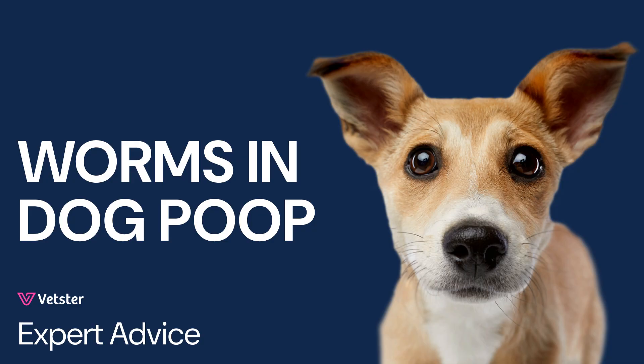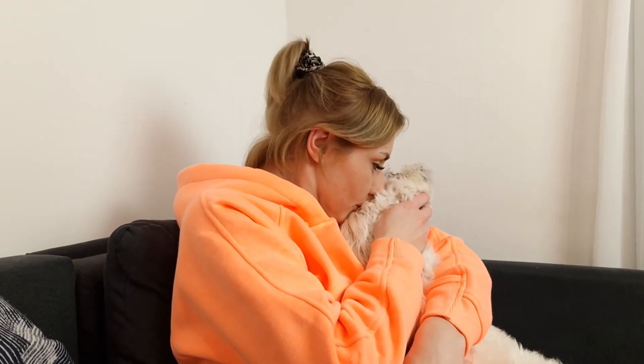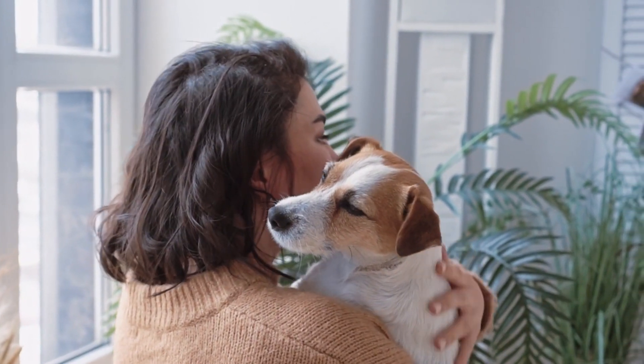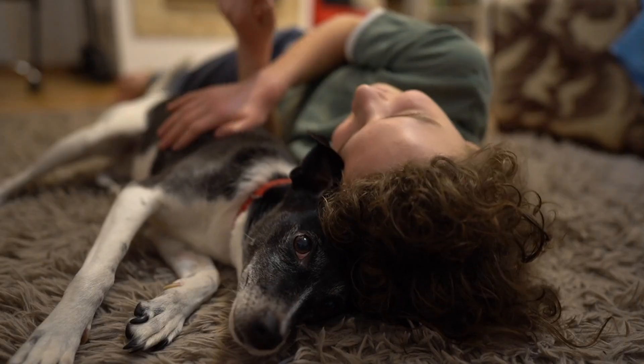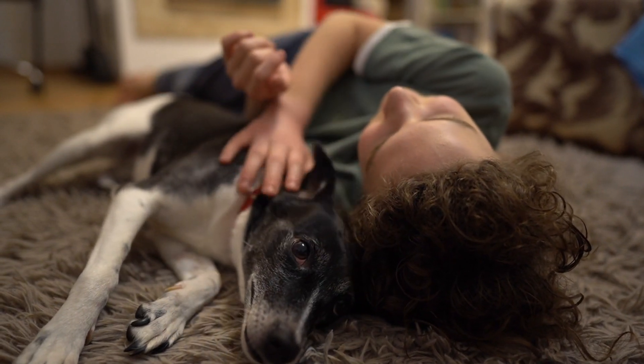Worms in dogs don't always cause obvious symptoms, but it's important to control them to prevent the spread to humans and other pets. Treating and preventing worms is simple and safe when done correctly. Pet owners should know what to do if they notice worms in their dog's stool or suspect an infection.